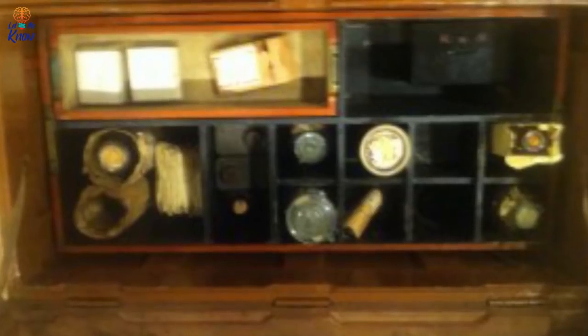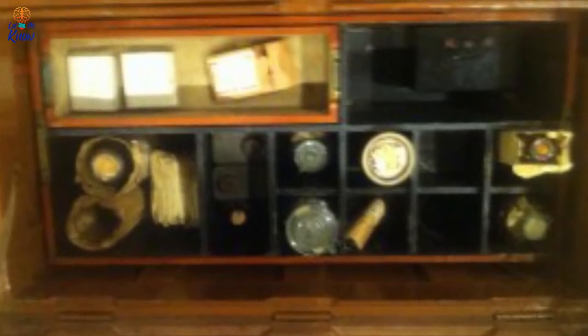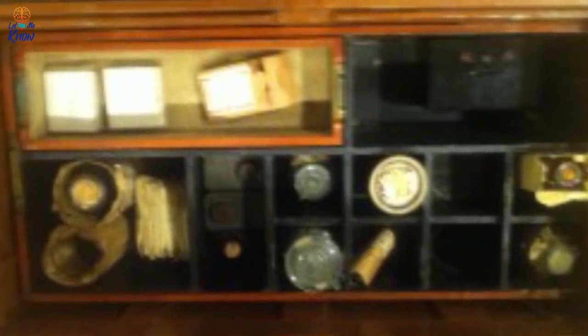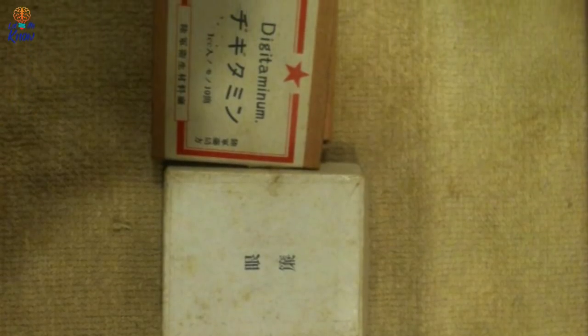Even without knowing how to read Japanese, you can probably still guess that this package contains the drug Novocaine. That was when the man discovered that there was actually an entire second layer of the chest, also full of similar pills, potions, and medical supplies. Once again he immediately shared his findings with the internet, but still most of the items remained a mystery. He could, however, identify a box of digitalis, which is a drug usually prescribed to treat an irregular heartbeat.